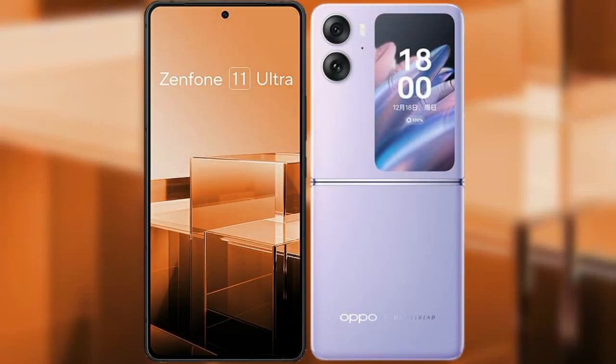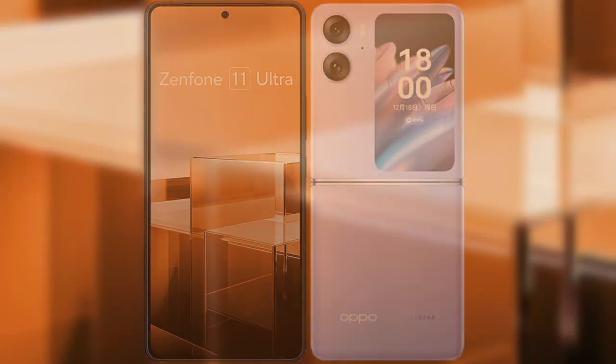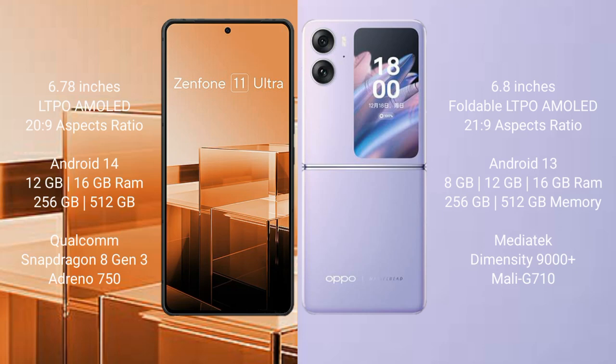I will compare the new Asus Zenfone 11 Ultra with Oppo Find N2 Flip. Asus Zenfone 11 Ultra comes with a 6.78-inch LTPO AMOLED display. Oppo Find N2 Flip comes with a 6.8-inch foldable LTPO AMOLED display.